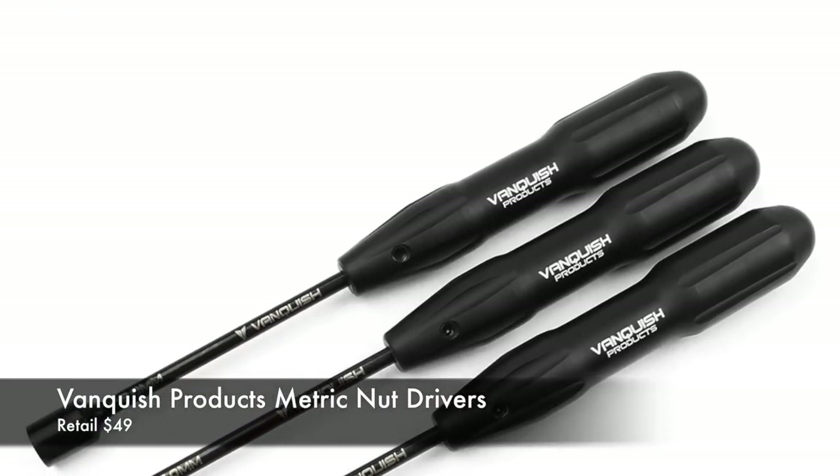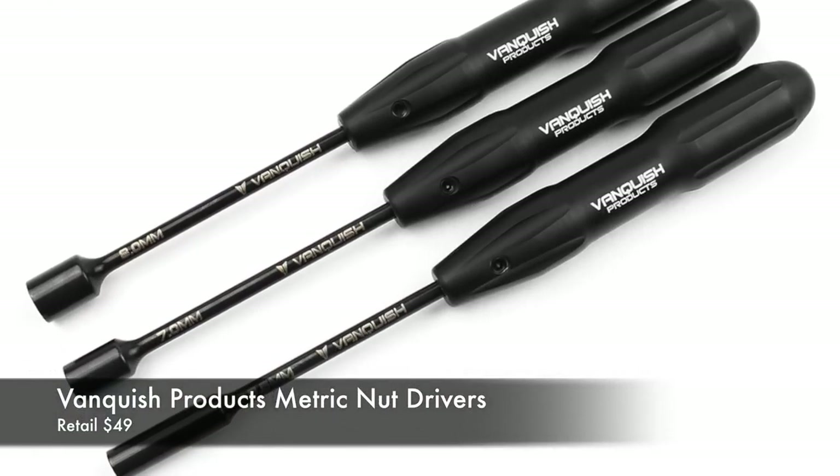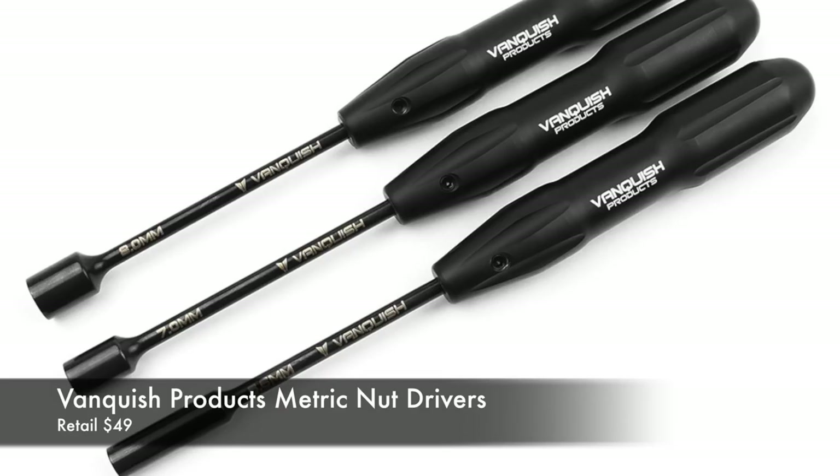A couple of new releases from Vanquish over the last couple of days. We've got new metric nut drivers: a 5.5mm for your standard 3mm nuts, a 7mm for your standard wheel nuts on most cars, and an 8mm which is for a 5mm threaded stub like you'll see in the low-C Rockray and the Vanquish VXDs. It's also turned down on the outside diameter so it fits nicely into an SLW hub — handy if you've ever tried to put aftermarket wheels on those and couldn't fit a full-size 8mm driver. Check those out if you're interested in new nut drivers.